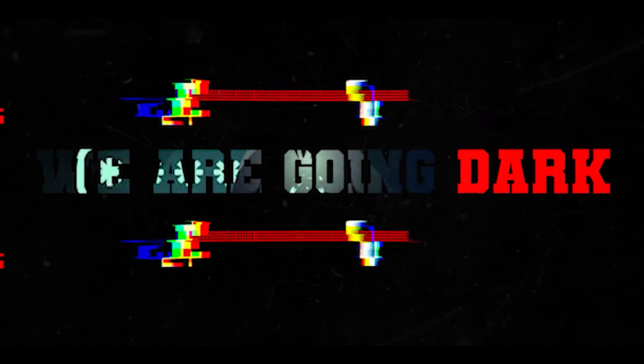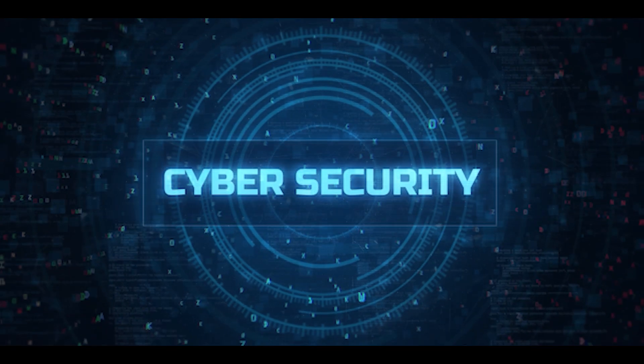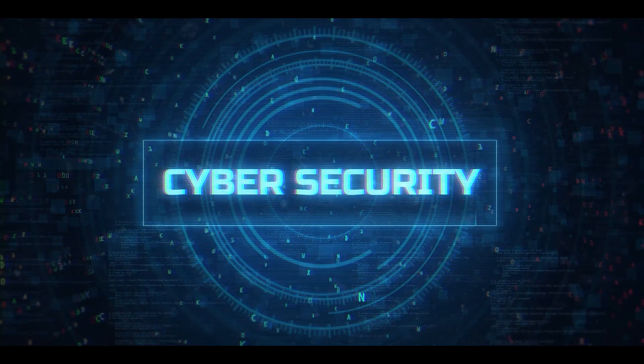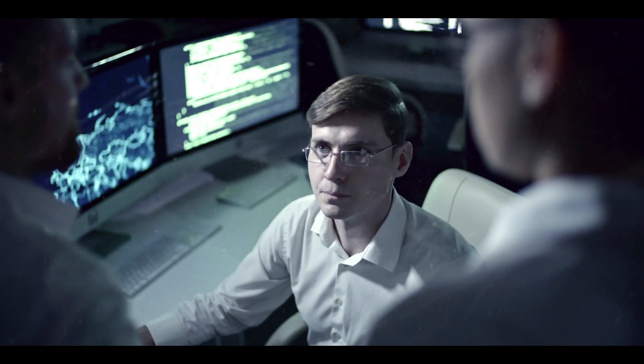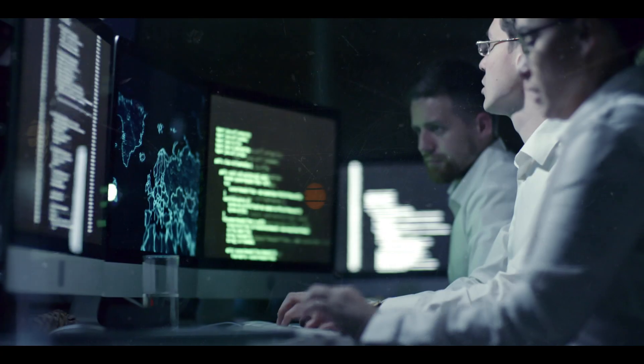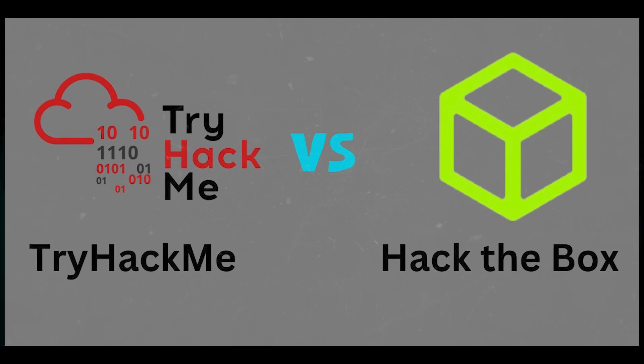Hack The Box and TryHackMe are two popular platforms for cyber security enthusiasts and professionals looking to improve their skills in ethical hacking, penetration testing, and cyber security. In this comparison, we're going to examine the costs, the features, the ease of use, and the depth of services offered by each platform.